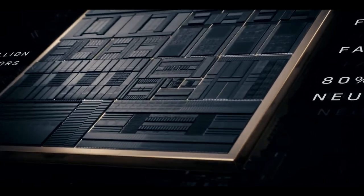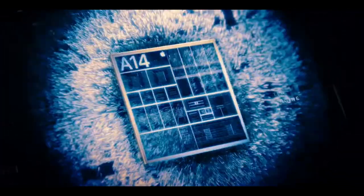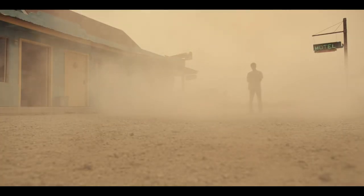Coming in at number two is the processor. I put the processor at number two because it's a great segue from iOS 14 — the processor is the chip that allows your phone to run so smoothly with that iOS 14 software. A lot of people don't know this, but the A14 Bionic chip allows us to load apps faster, load games faster, and multitask on your phone seamlessly.